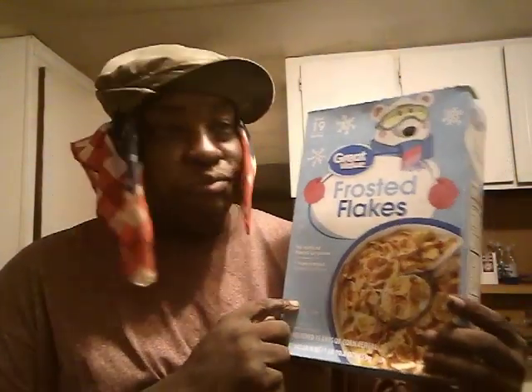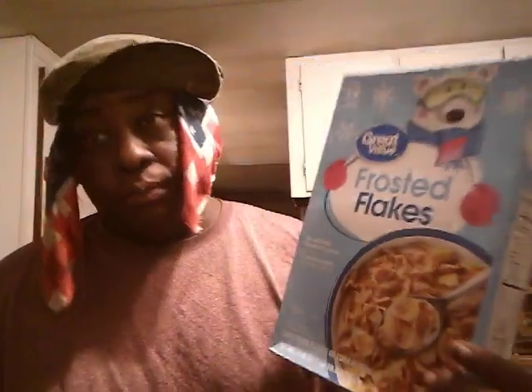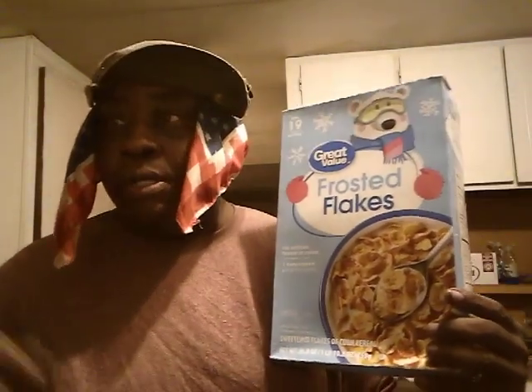Y'all give them a try, head out to Walmart and pick these up. These are Great Value Frosted Flakes — five out of five for me y'all. They're crunchy, they're fresh, you get a lot in here: 26.8 ounces. That's a lot of cereal for two dollars or something.